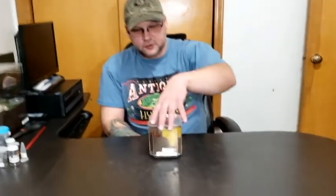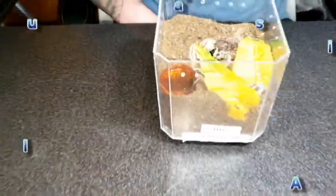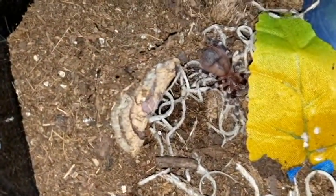Next up on our spider collection tour is Tito and he is an Acanthoscurria geniculata sling. Really cute little guy — you can see him down in there. He's got the nice little red hairs on the abdomen and he's starting to get the telltale stripes on the knees. This guy has a great little feeding response. We don't know if it's male or female yet, but we'll call him Tito. He's been in quite a few of our feeding videos and he usually takes down crickets that are just about his size no problem.